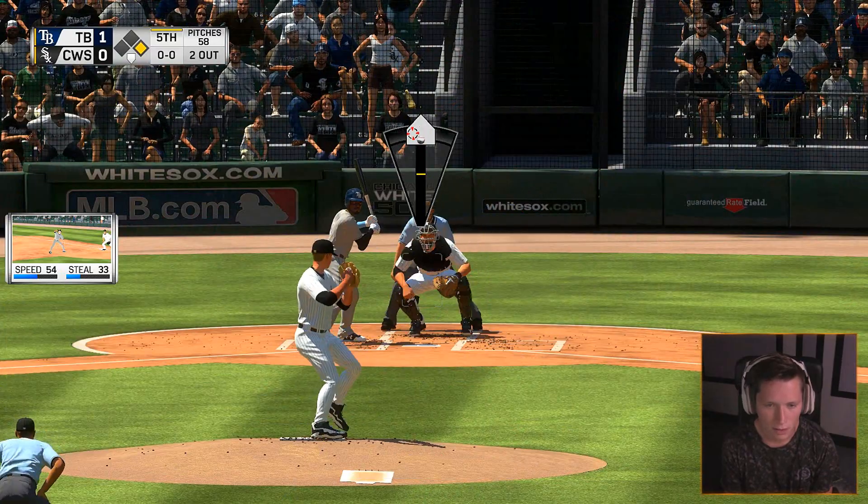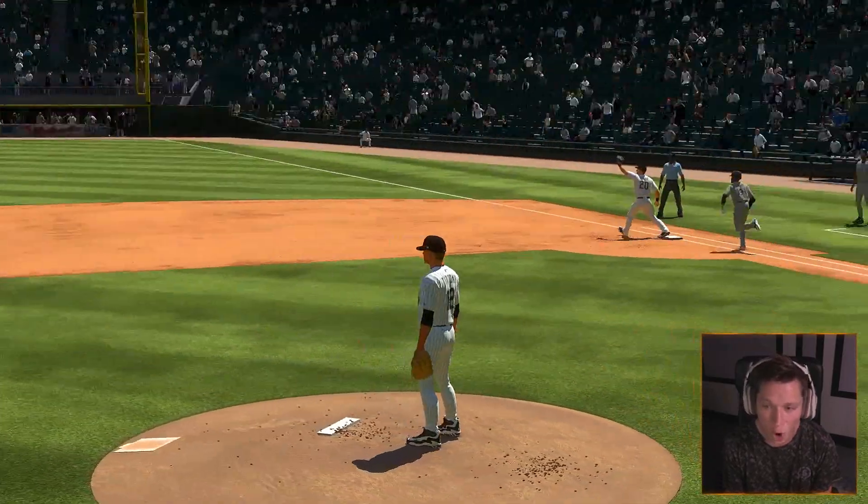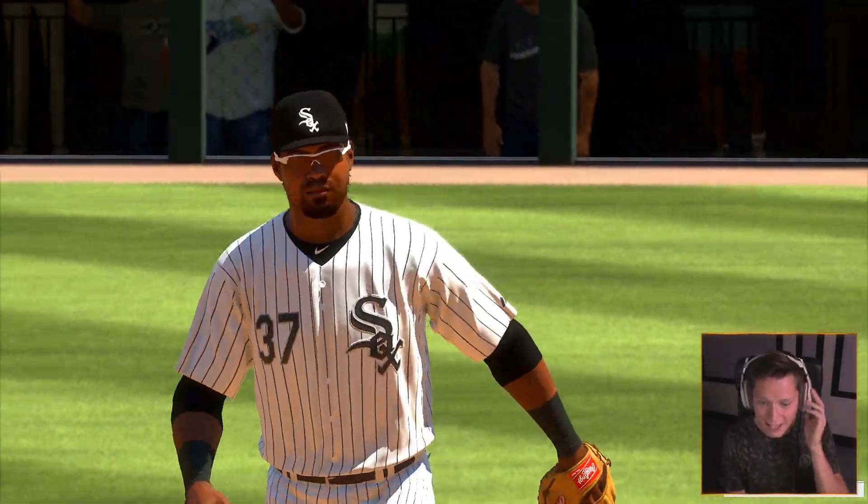One man on — force it at first or second. Dee Gordon digging in. That should be nice and easy. Whoa, that guy had 98 speed, dude — he was flying. He almost was safe. We'll take it.